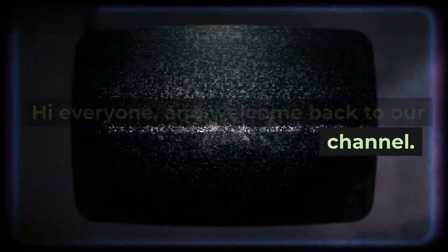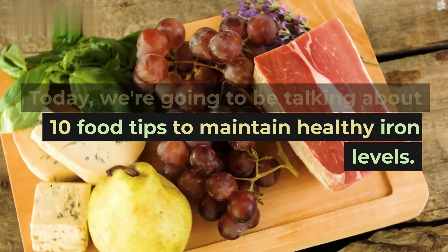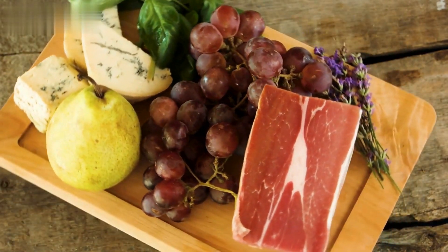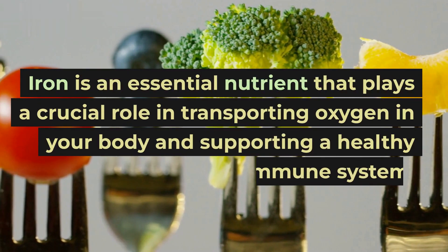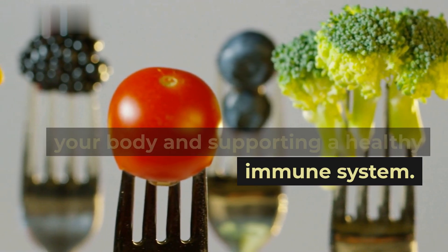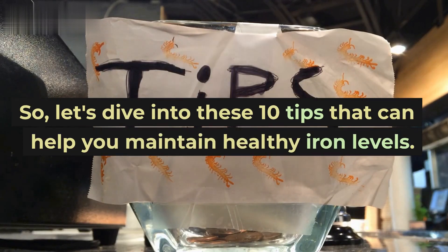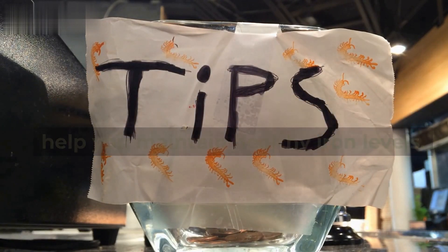Hi everyone, and welcome back to our channel. Today, we're going to be talking about 10 food tips to maintain healthy iron levels. Iron is an essential nutrient that plays a crucial role in transporting oxygen in your body and supporting a healthy immune system. So, let's dive into these 10 tips that can help you maintain healthy iron levels.